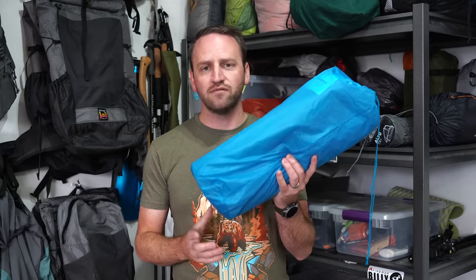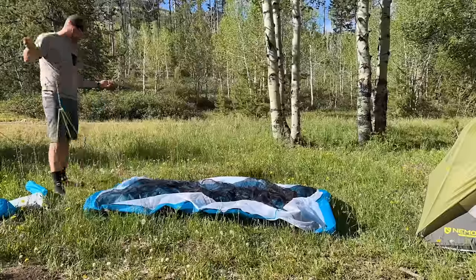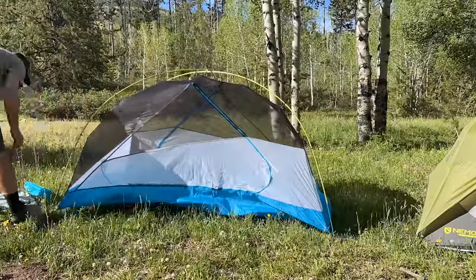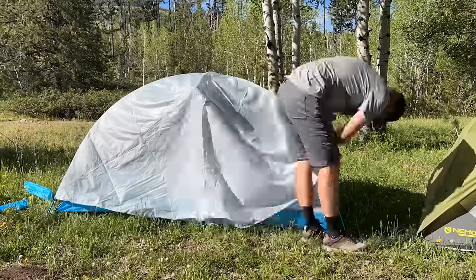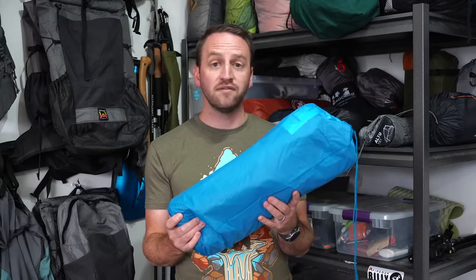My least enjoyable tent that I've used this year is the Mountain Hardware Aspect 2. The thing about this tent is it's not bad — it is a great design. It will protect you in weather. It's a nice freestanding two-person tent that is going to work in a lot of different conditions and scenarios. To say that it is the worst tent out there is not necessarily true.